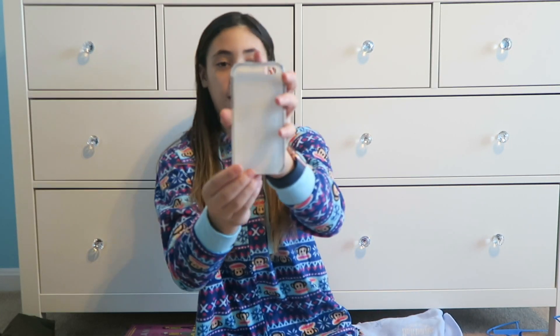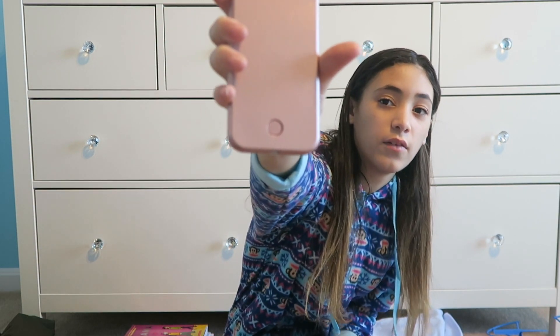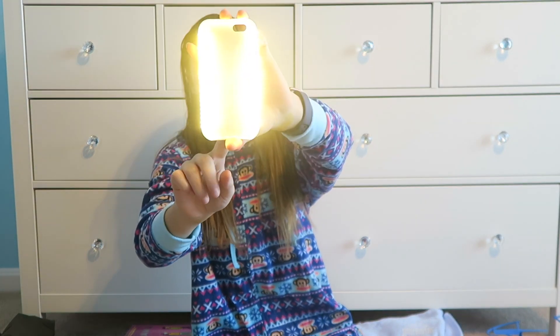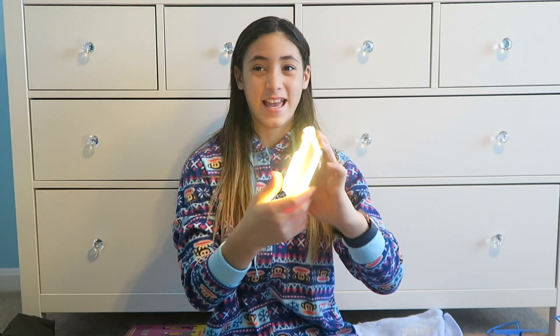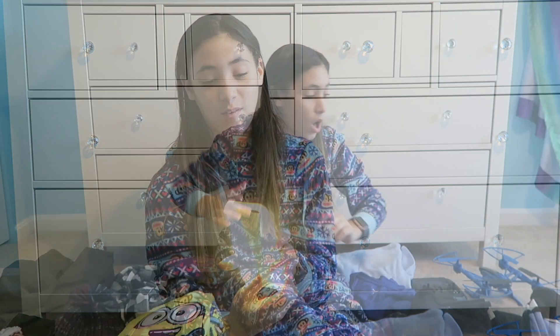So this is a light-up selfie phone case, also from Cases à la Mode. There's a button on the back — you press it and it lights up. So if you're in a dark place and you want to use it, it really helps. I really like this one.